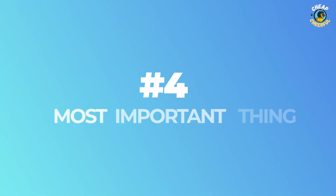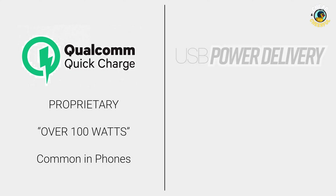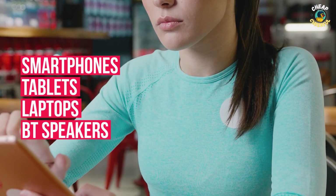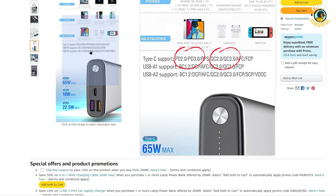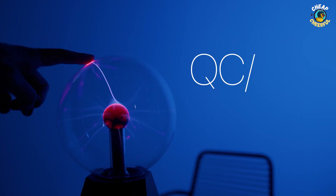Number four: quick charge and power delivery. These are brand names for different types of fast charging technology. All modern devices like smartphones and tablets should support one or the other, so it's a good idea to make sure you buy a power bank that supports both. You'll usually see this on the power bank as QC/PD.